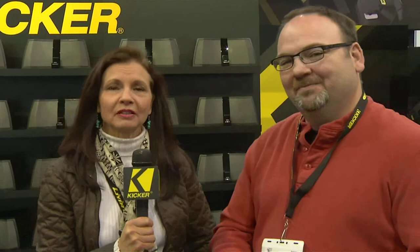And of course, if you want to find out more, you can always go to kicker.com or you can check us out on Facebook. We're living live in Vegas.